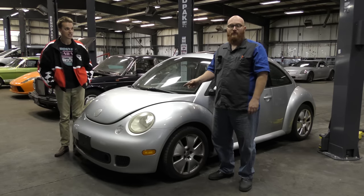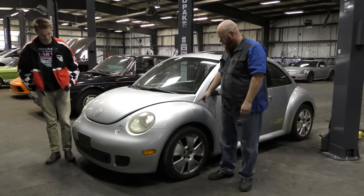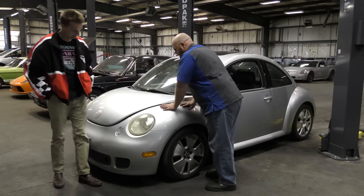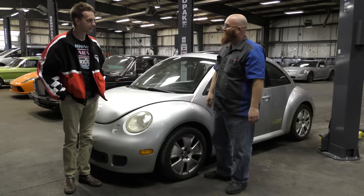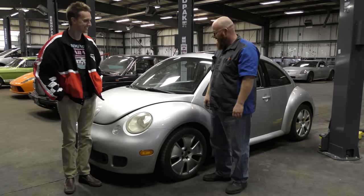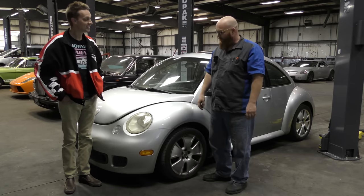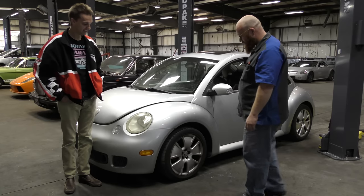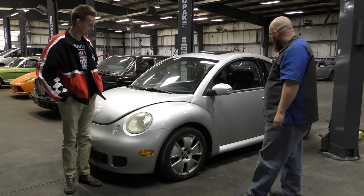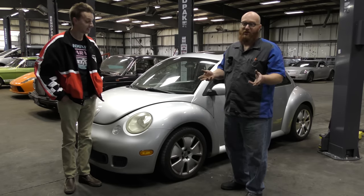First thing I noticed when I road tested this is there's a crash and a bang in the front end. It's definitely this strut. This strut has oil leaking all down the side — you'll see it when we get it on the lift, it's completely shot. But I really like these 17-inch wheels. They're really awesome. This one's dirty, but it's in pretty good shape. It's not dinged up or beat up in really bad shape.